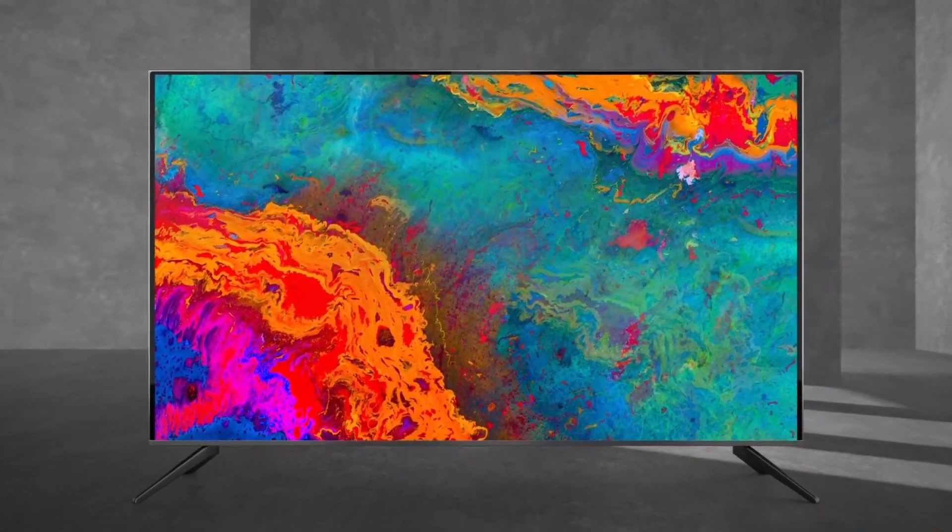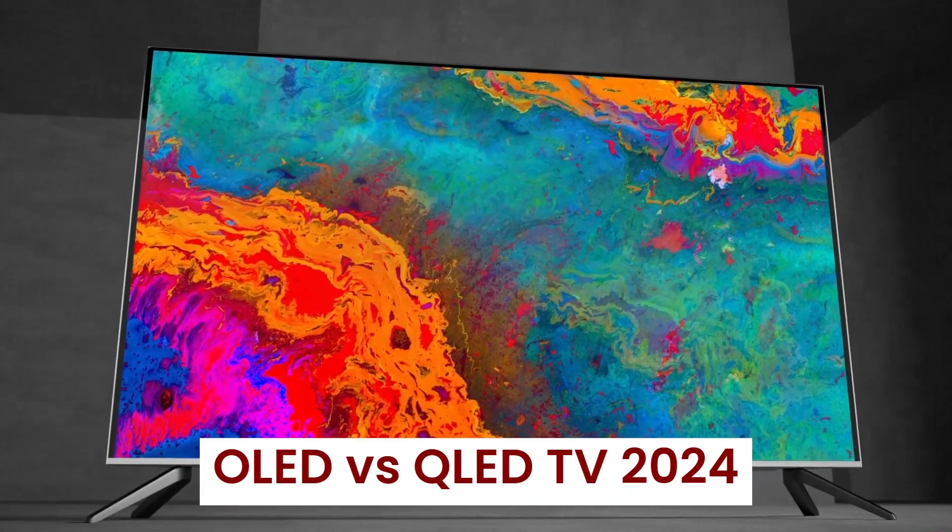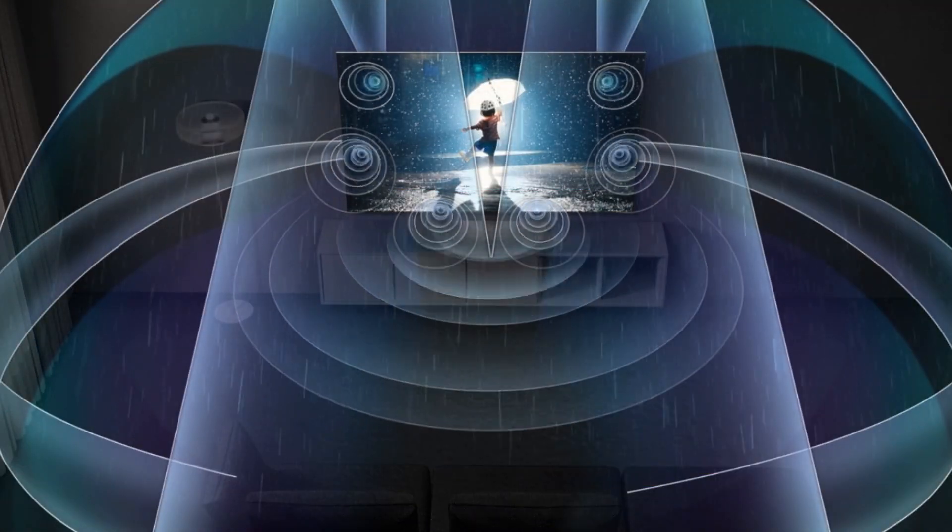Welcome back to Hitech, the ultimate destination for your daily tech fix. We've got an exciting review lineup of OLED vs. QLED TV 2024 that will leave you in awe.